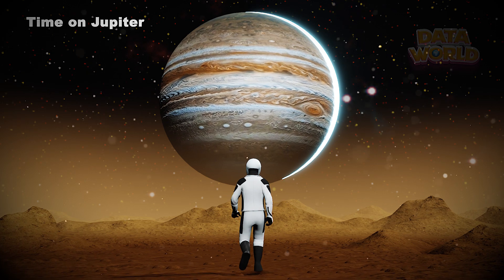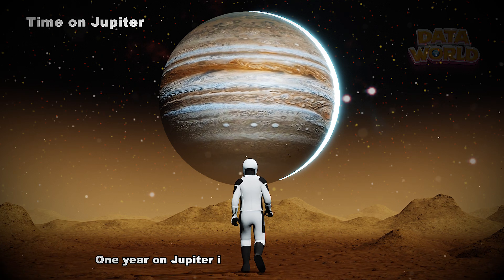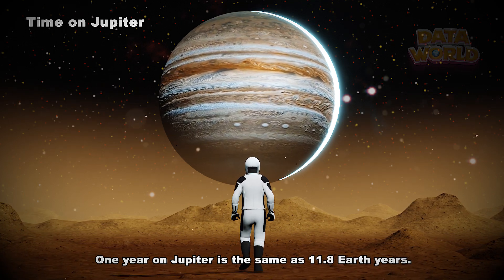Time on Jupiter. One day on Jupiter goes by in just 10 hours. One year on Jupiter is the same as 11.8 Earth years.